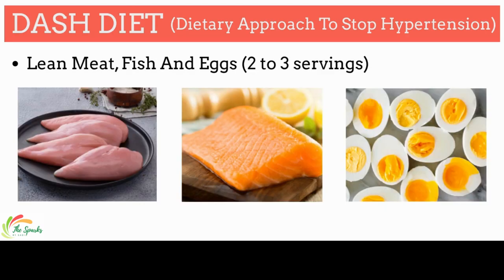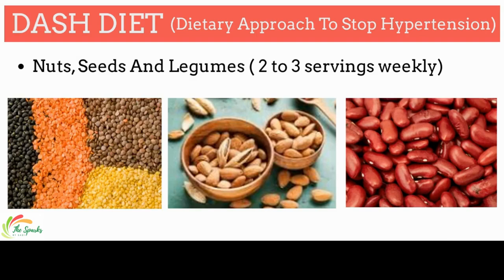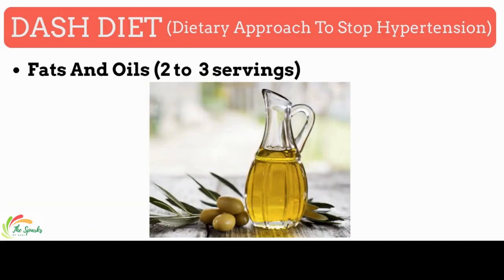The DASH diet consists of two to three servings of lean meat and fatty fish like salmon, sardines, and eggs. From nuts, seeds, and legumes, add two to three servings weekly to fulfill nutrient requirements. The DASH diet also emphasizes two to three servings of healthy fats such as olive oil, fatty fish, nuts and seeds, and avocado.